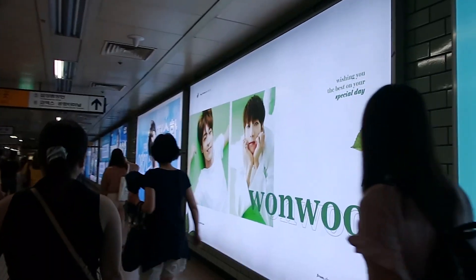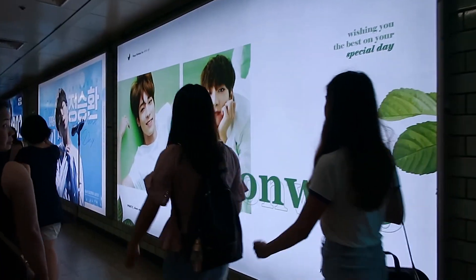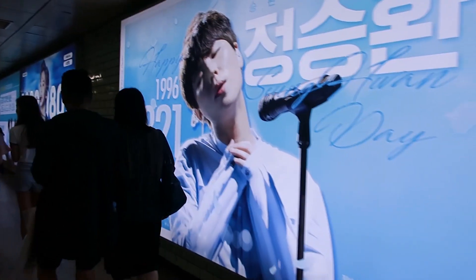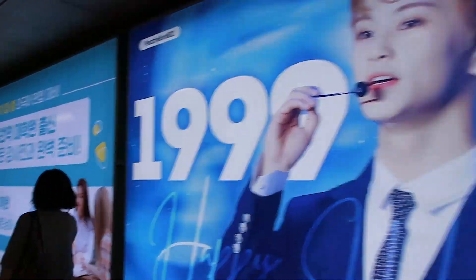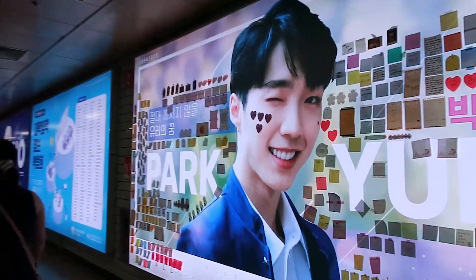We were off to the Coex Mall and we ran into a lot of fan products. Like, a lot of them. Why does Mark get two?